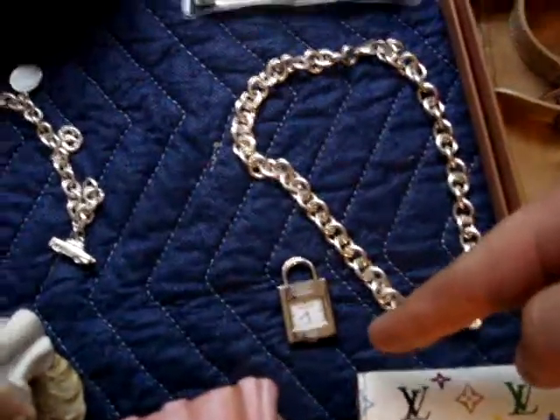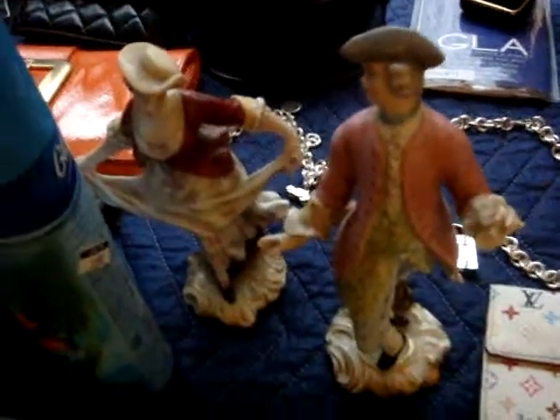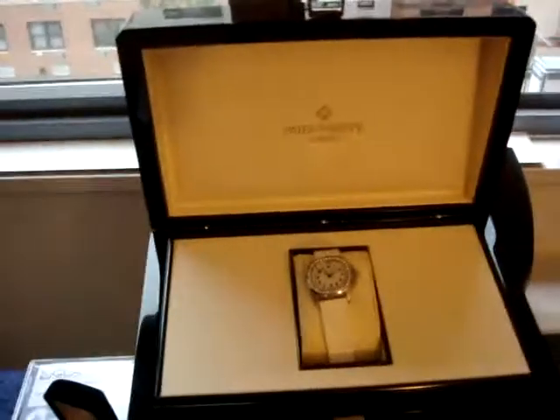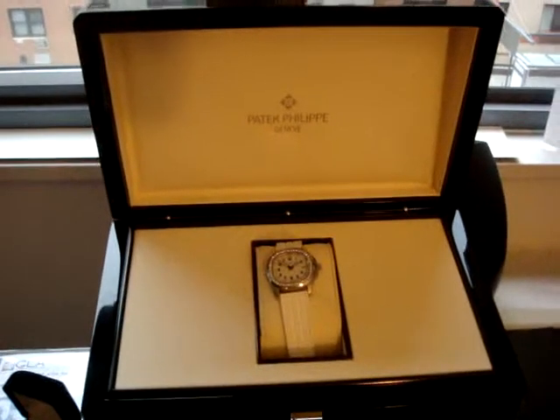Tiffany New York City Charm Bracelet, 1837 Tiffany Padlock Watch Charm, Richard Ginori Vintage Statue. I don't know why I'm selling these, but they're worth a ton of money. Did we show you the Patek Philippe Watch? $9,000 bucks, it's all yours.